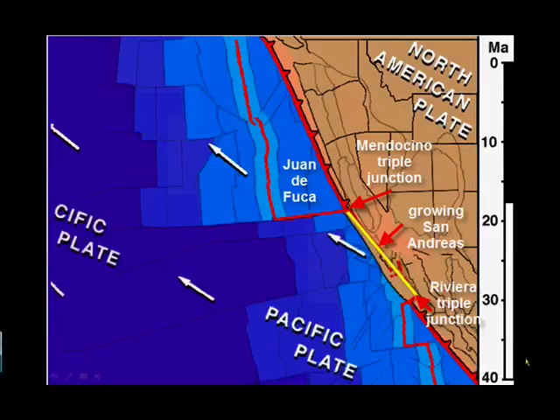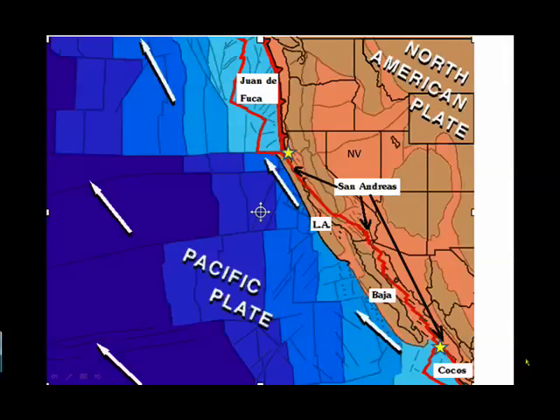18 million years ago, the San Andreas Fault has grown as the Mendocino Triple Junction and the Riviera Triple Junction have grown apart from each other. Finally, today we have a San Andreas Fault that extends all the way from Mexico to Mendocino, and a segment of the continental crust has been torn off of North America and carried along with the Pacific plate.